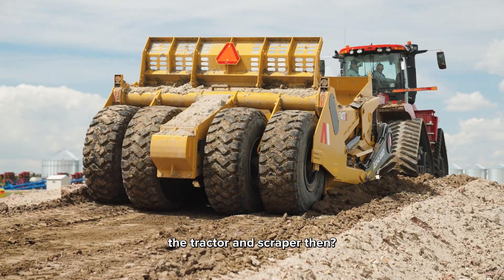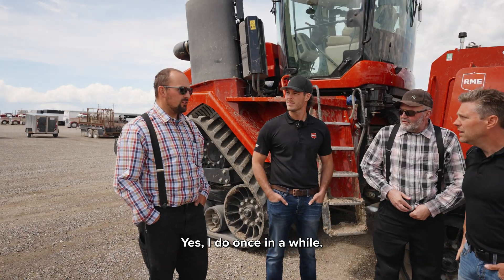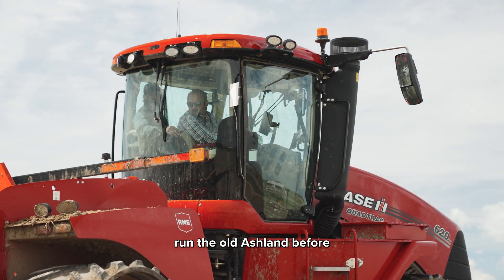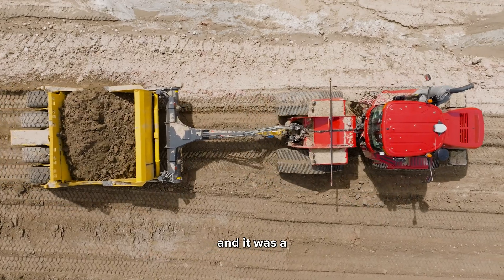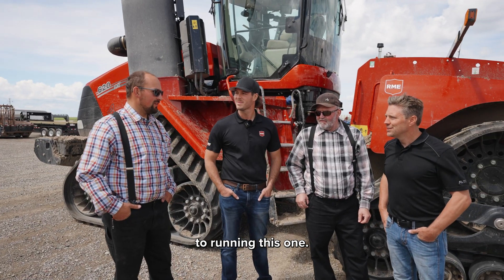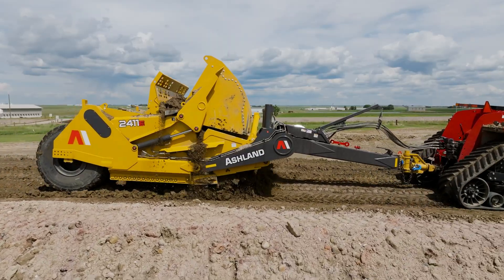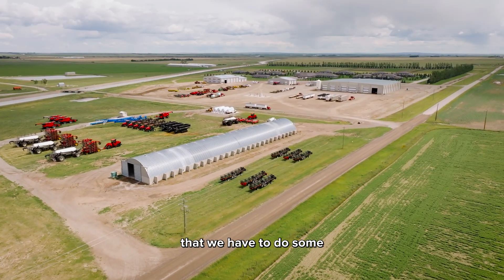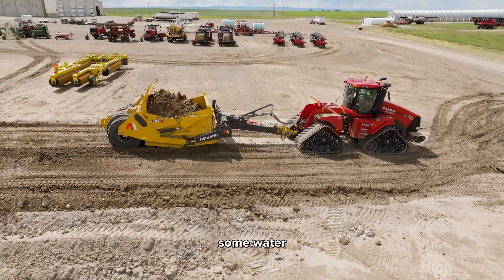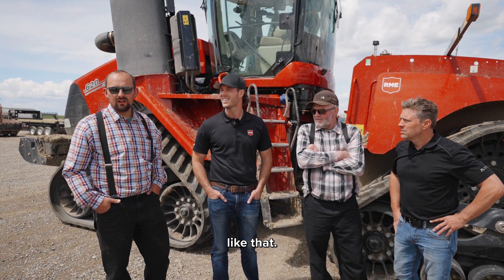So then Willie, you run the tractor and scraper then? Yes, I do once in a while. I ran the old Ashland before and it was a good scraper, but I'm really looking forward to running this one. We have a vineyard that we have to do some land leveling and to direct some water when it's raining.